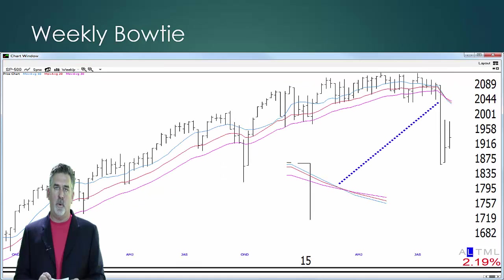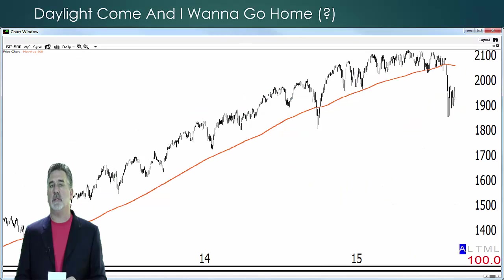Now, this is the important thing, and the reason why I'm doing this update: we now have an official bow tie sell signal. We don't have a trigger just yet, but we do have a signal. The trigger would be if we take out these multi-week lows. The significance of this is when you have a major signal like this off of all-time highs, it can signal the beginning of a major bear market. If you go back to 2000, you'll notice that the market sold off about 40-something percent from that bow tie. The same thing happened in 2008 — it was down more than 50% from that signal. So very important to pay attention to that.